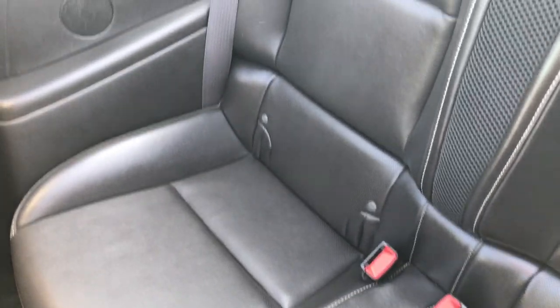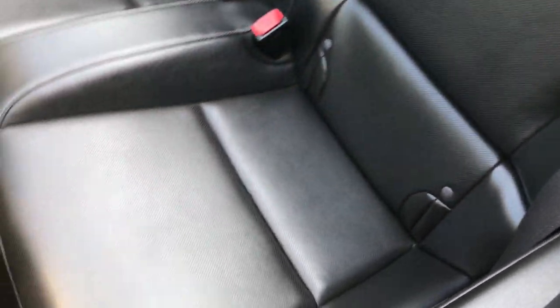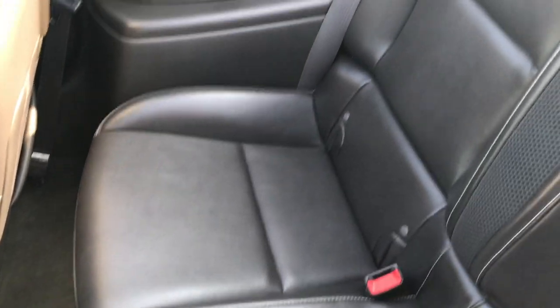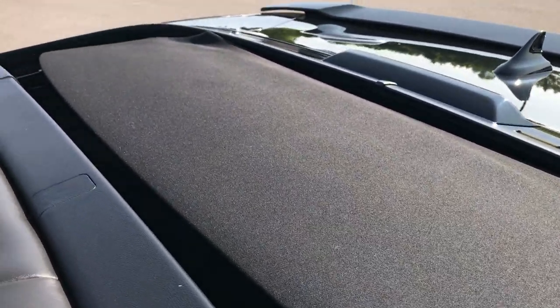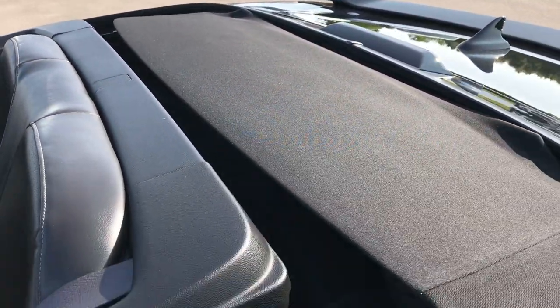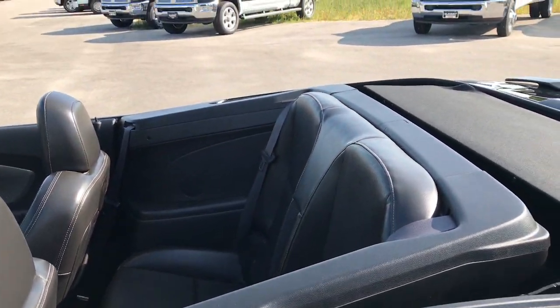The rear seats are in excellent condition as well — no rips or tears in these seats. It has a LATCH child safety system if you want to try and get a car seat back there. And you can see that that sits real nice inside the trunk there.